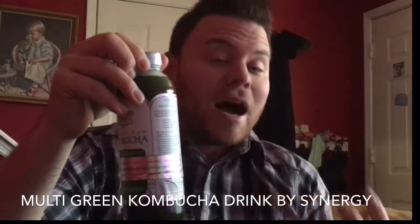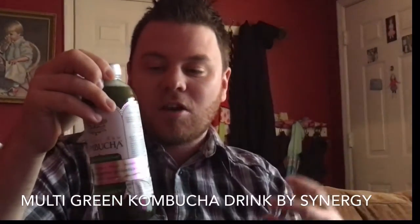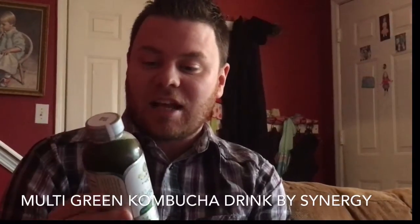The reason for this is kumbacha is made by fermenting tea, and it also has some bacteria and yeast in it as well.